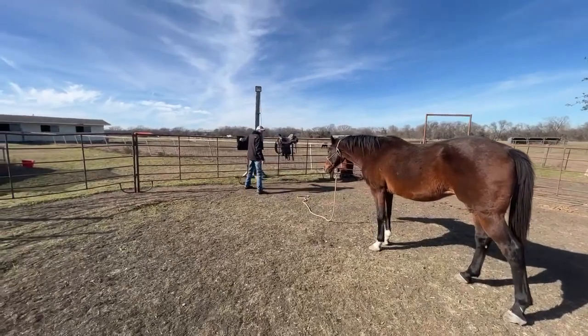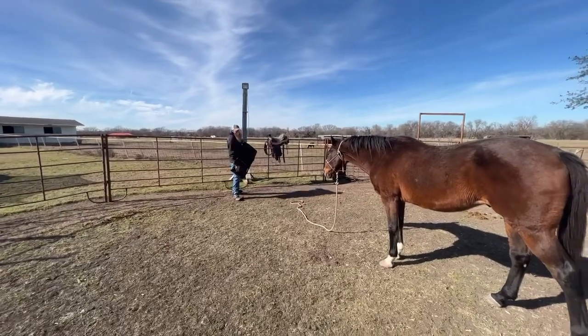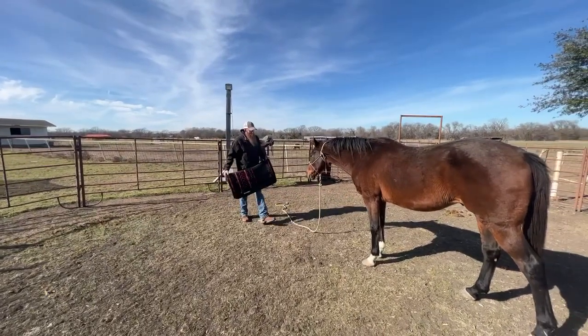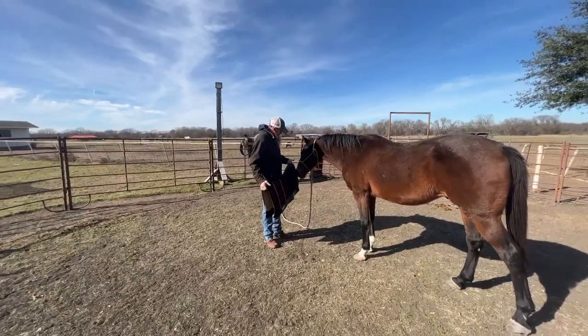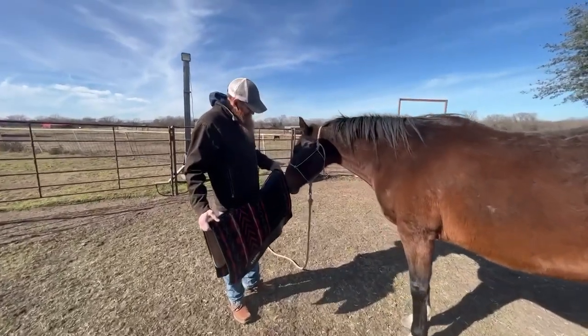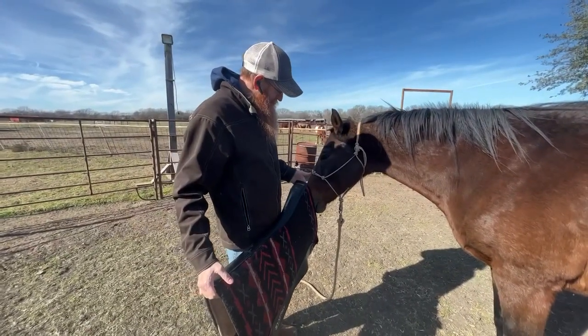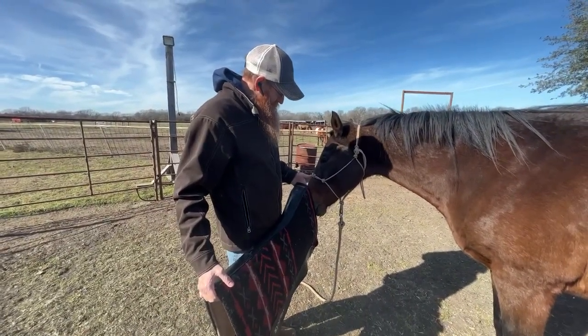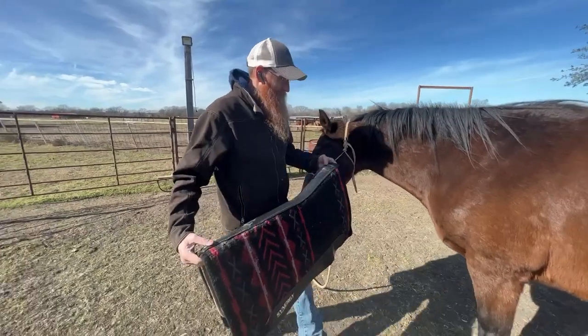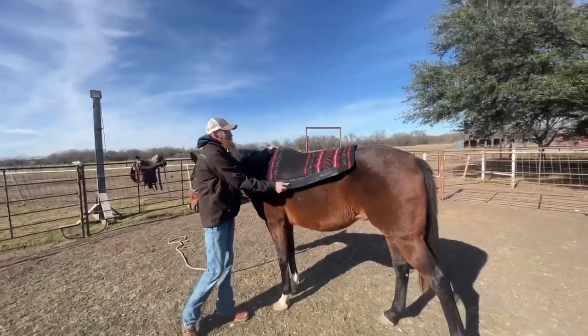I've gone through most of my checklist and he's done all right, so I think the next step is we're just gonna go ahead and see what he does with this pad. He showed a little concern, a little huff and puffing right there, but I don't sugarcoat this stuff much. I'll let him look at it — he's kind of falling asleep on me, then up and on it goes.